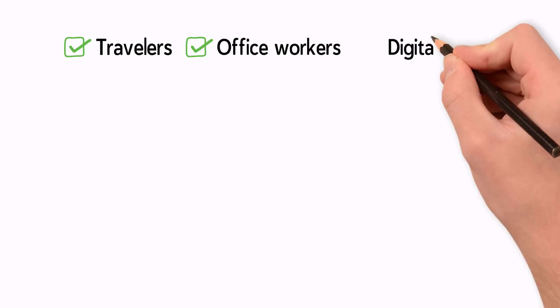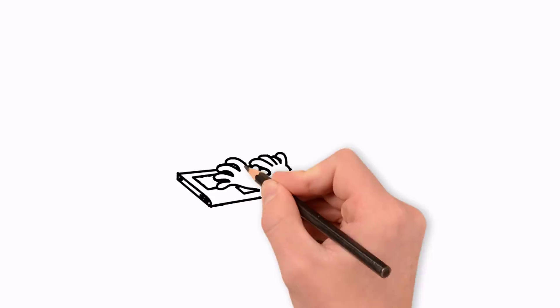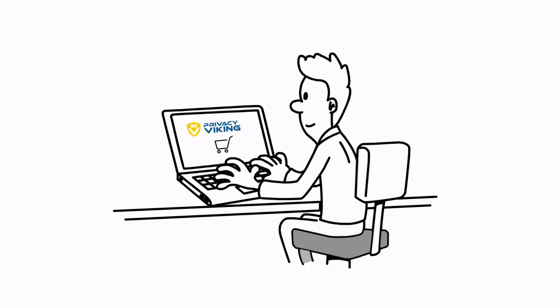Perfect for travelers, office workers, digital nomads — basically everyone. Practice safe computing.